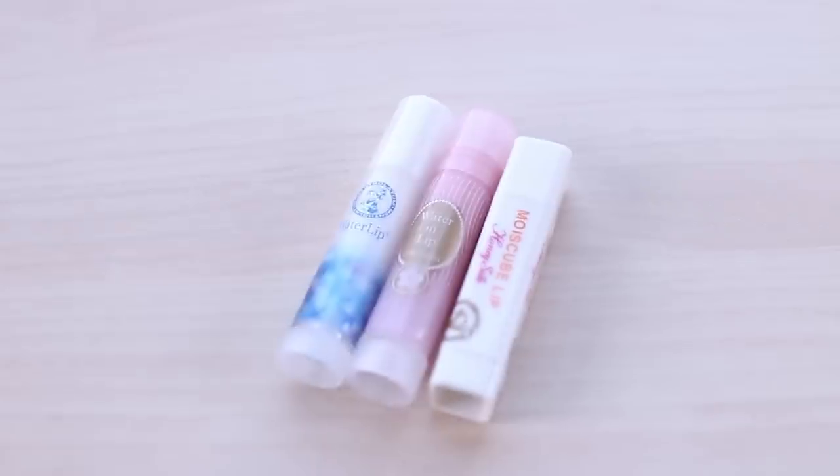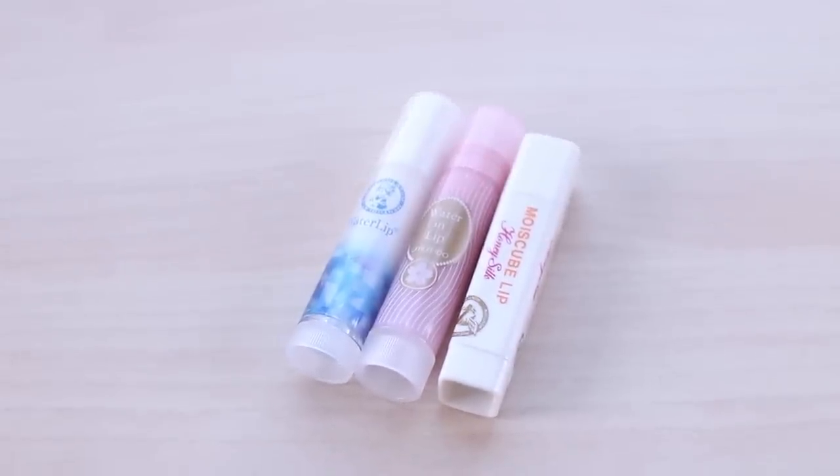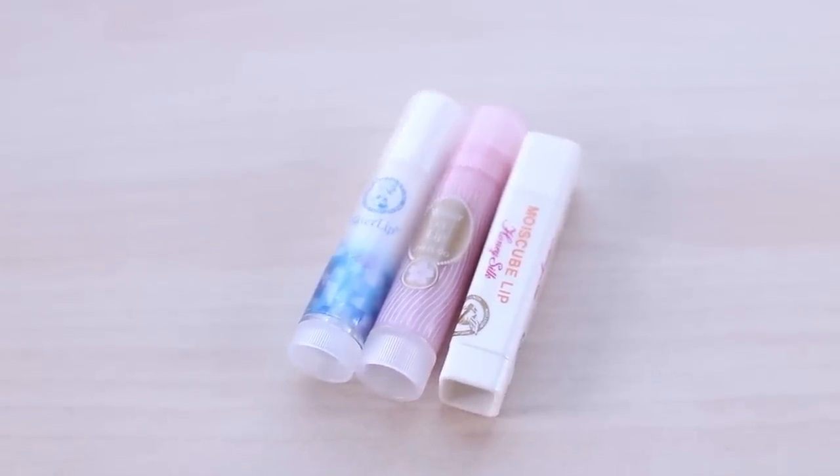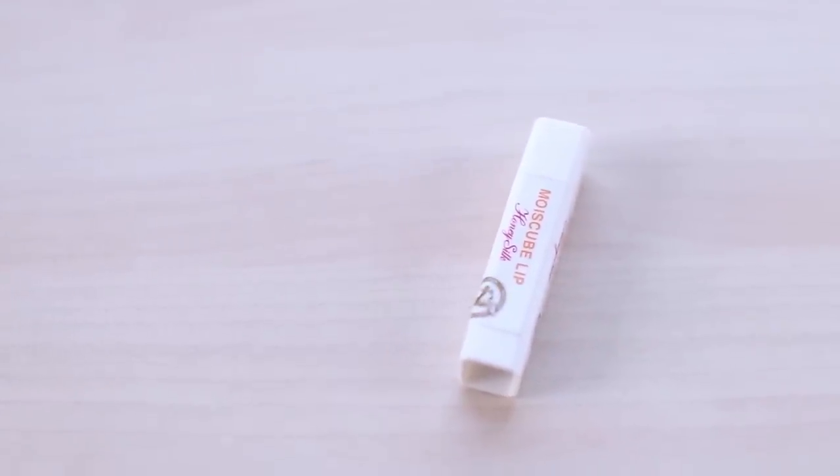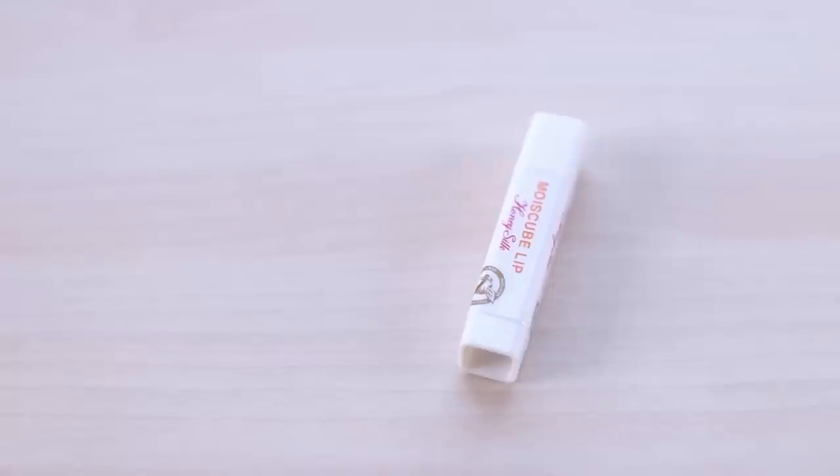Next up, I have these chapsticks that I bought. I love chapsticks, so everywhere I go I have to try out some new flavors. My favorite out of these three is this honey-cubed one. I just like the taste of honey, so this is really fun and new.